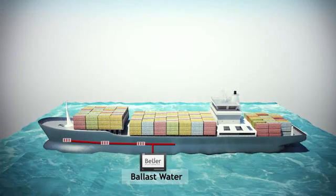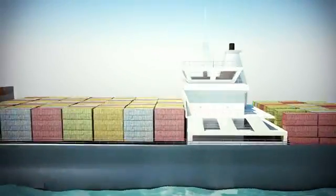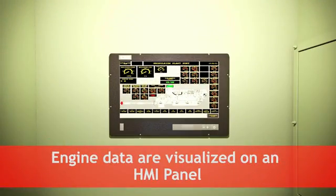Today, engine manufacturers use intelligent sensors and actuators to visualize the data digitally on an HMI panel. Data can also be logged in accordance with global IMO standards.